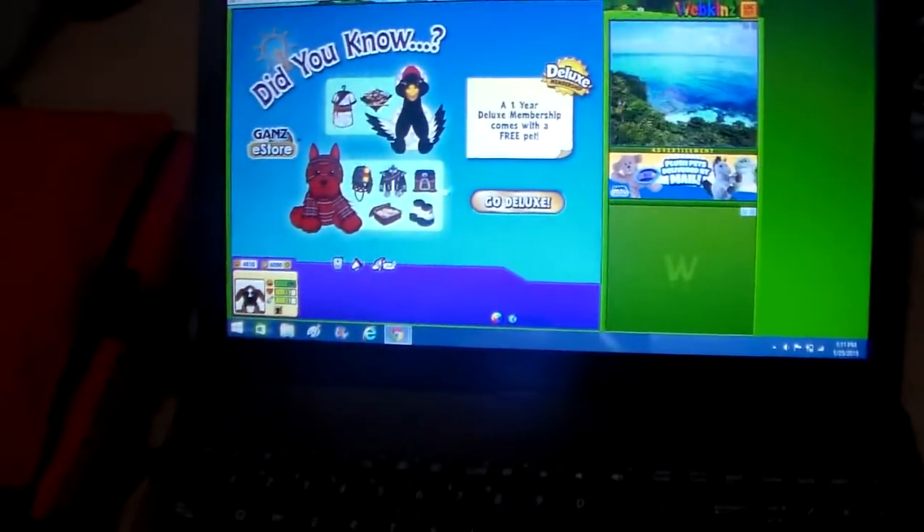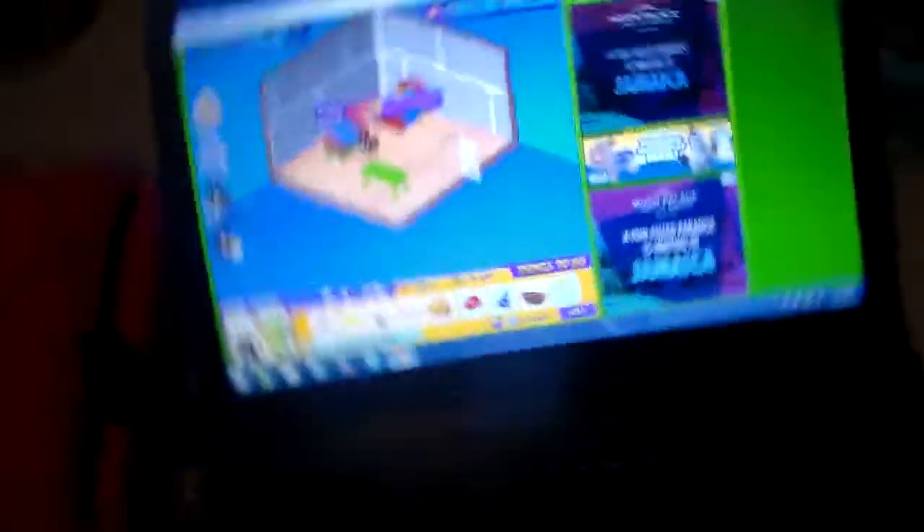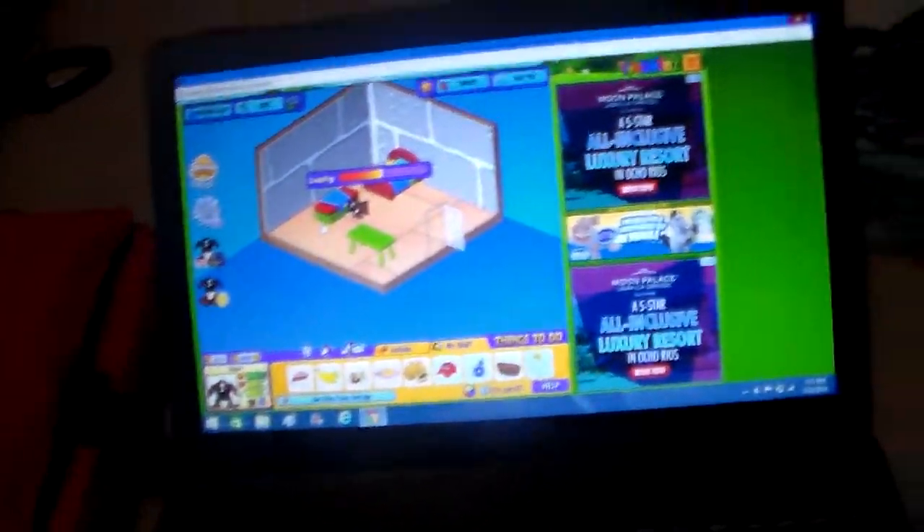Let's go play! He's actually really cute. I really want this Webkinz in real life — I might be saving my money up for it, so then I can have a code for my other channel, or my other Webkinz World account.